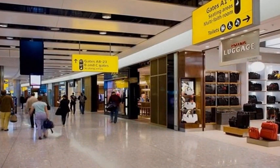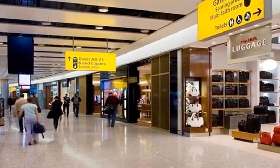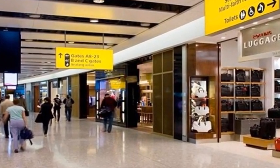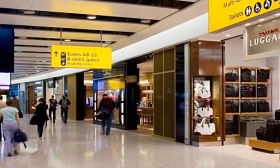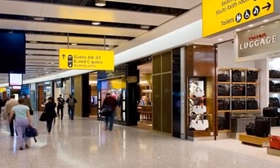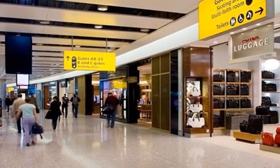London Heathrow Airport features scores of luxury stores, from Gucci and Chanel to Prada and Cartier, in Terminal 5. It was even named the 2013 World's Best Shopping Terminal in Skytrax's World Airport Awards.